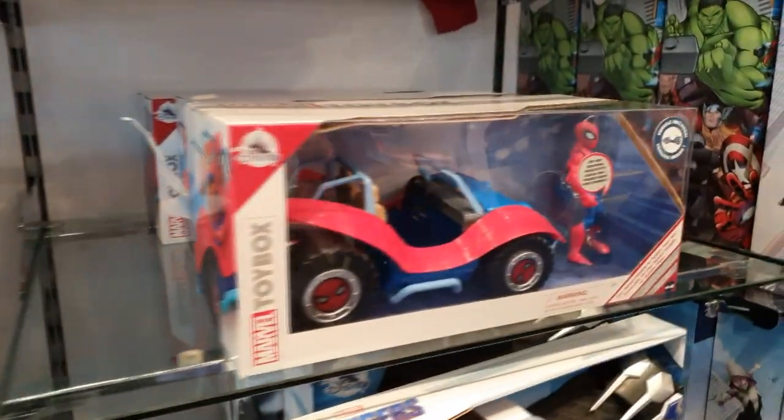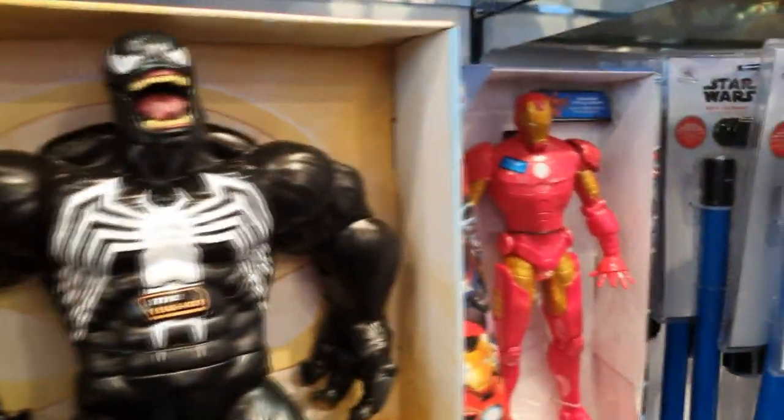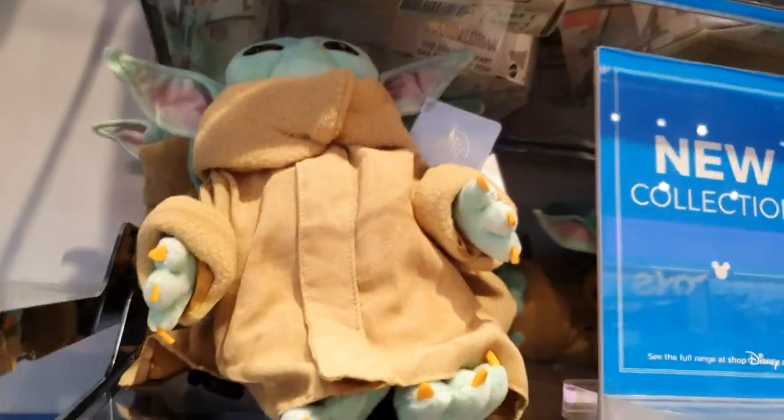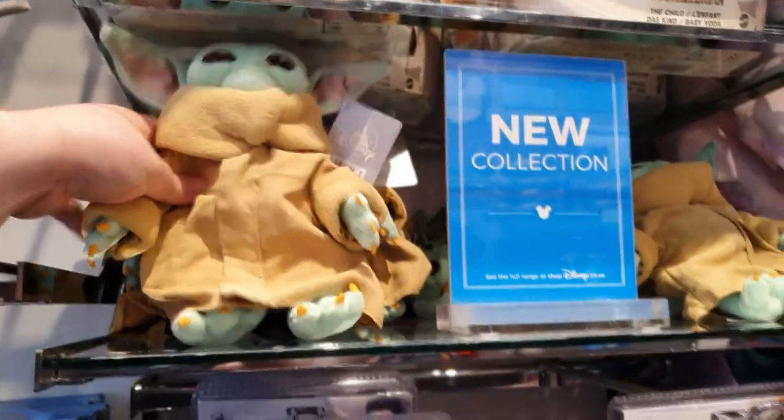They've still got those spider cars — those are really cool by the way. They fit Marvel Legends inside of them, the Spider-Man and Daredevil, so it's cool if you want to do a bit of a team up. Ooh, these are new — you can actually remove the blades on those ones. First time I've seen it in person, in hand — a Baby Yoda, the Disney Store Baby Yoda.